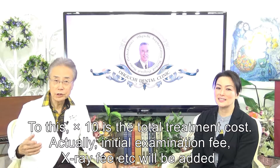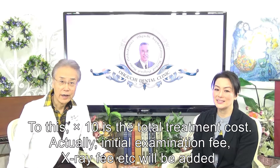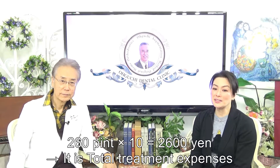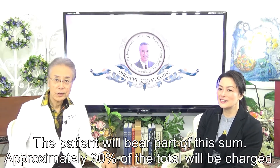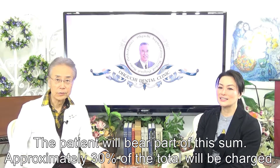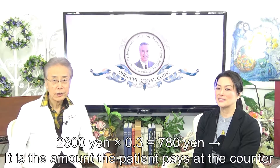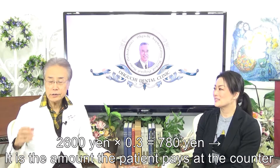Multiplied by 10, that gives the total treatment cost. Initial examination fee, x-ray fee, etc. will be added. 260 points times 10 equals 2,600 yen — that is the total treatment cost. The patient will bear approximately 30% of this sum. 2,600 yen times 0.3 is 780 yen, which is the amount the patient pays at the counter.